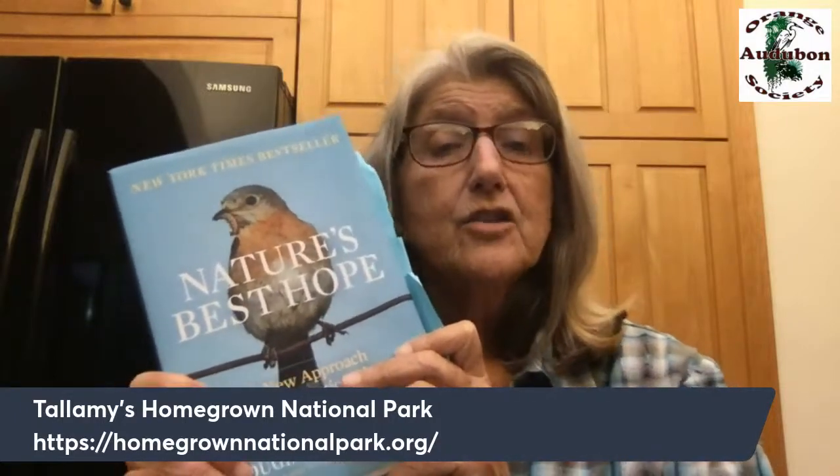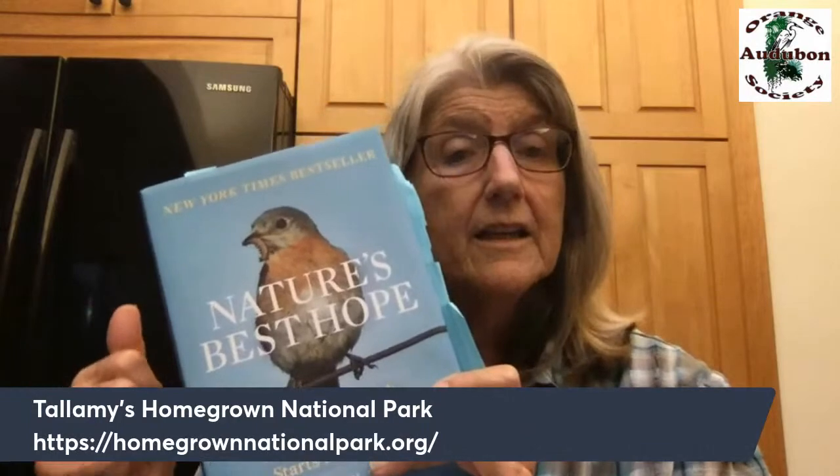Tallamy says directly: it's not enough to just grow your own native plants and be quiet about it — you've got to teach about it and get your neighbors to do it to make a homegrown national park. He has someone working with him on a website at homegrownnationalpark.org about the caterpillars for birds.